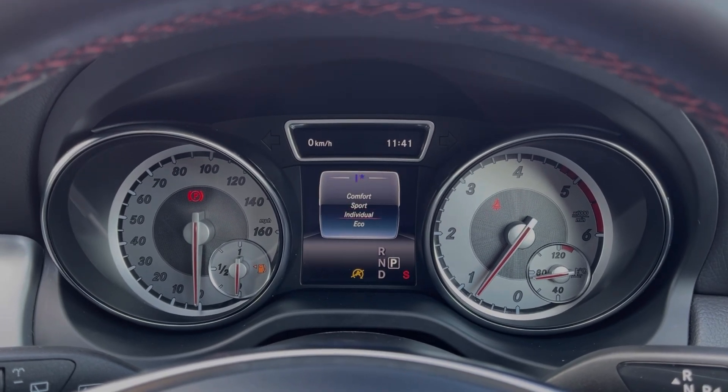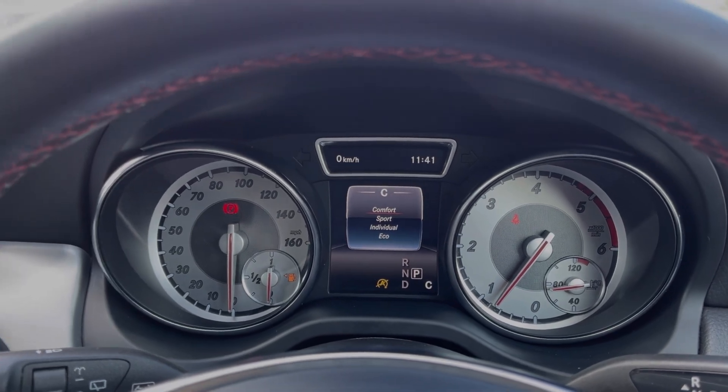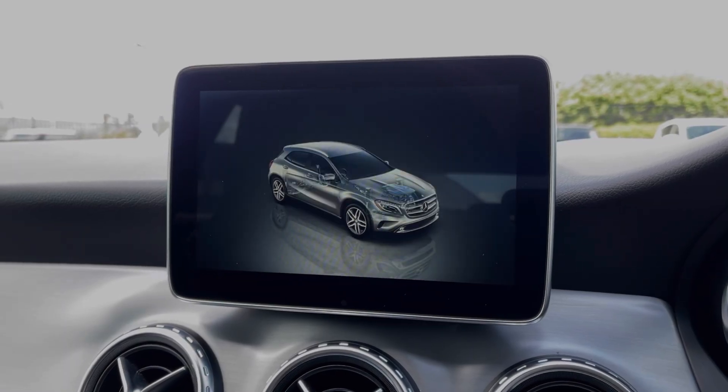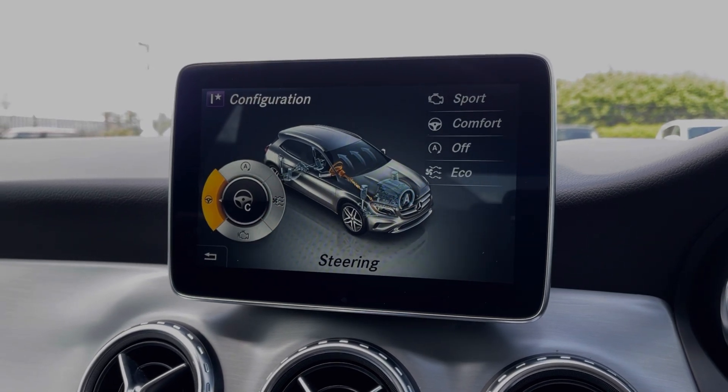This vehicle also provides Dynamic Select with four selectable driving modes on offer. This does include the individual mode, which you can customise within the media screen. Simply head into the vehicle tab and into the Dynamic Select section, and you can adjust everything from the engine and steering to the climate control and start-stop.